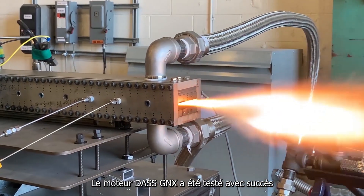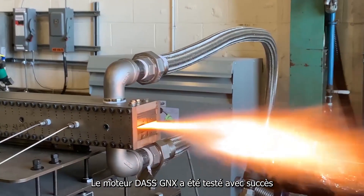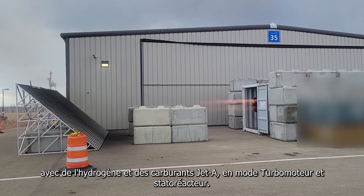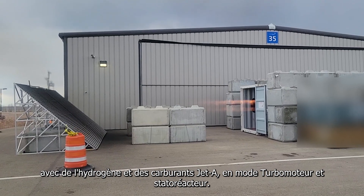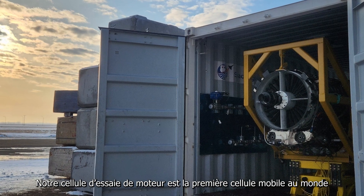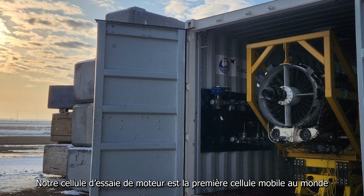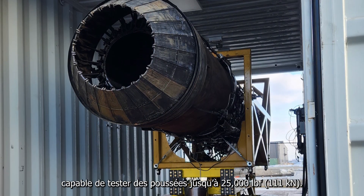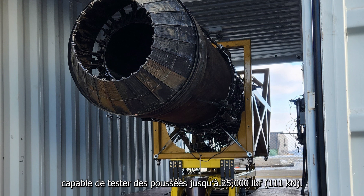Le moteur DAS GNX a été testé avec succès avec de l'hydrogène et des carburants Jet-A, en mode turbomoteur et statoréacteur. Notre cellule d'essai de moteur est la première cellule mobile au monde pour les moteurs à turbine à haute poussée, capable de tester des poussées jusqu'à 25 000 livres-force.